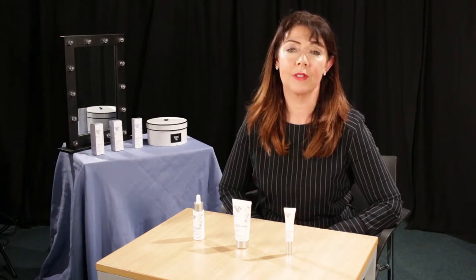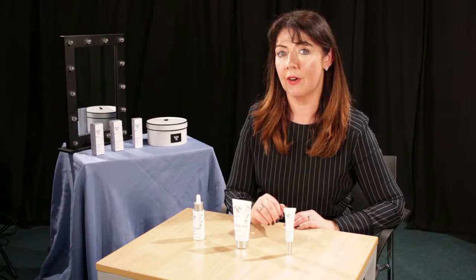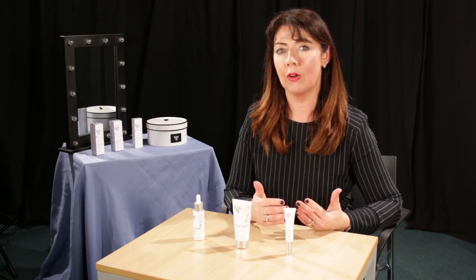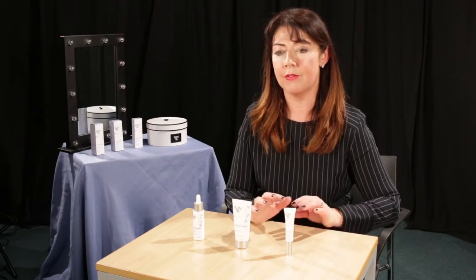Yonca is known throughout France for its skin care, and for the last couple of years Ireland loves their Yonca facials. But lately they have started really getting into their skin care for home care. One of the big problems with aging is age spots — when somebody looks at you, they think you look a lot older if you have a lot of pigmentation. Less pigmentation on your skin, the younger you look.